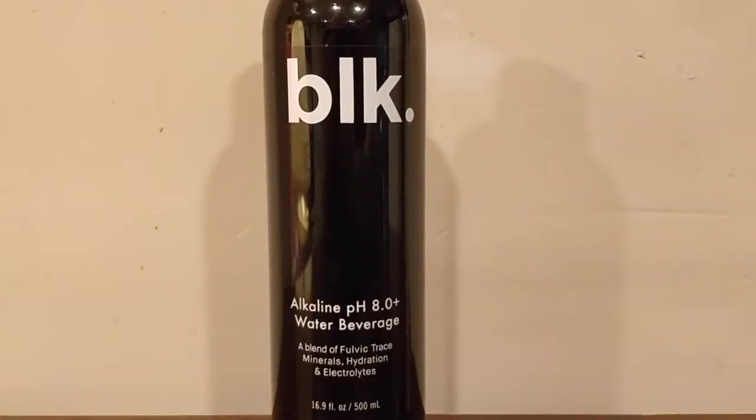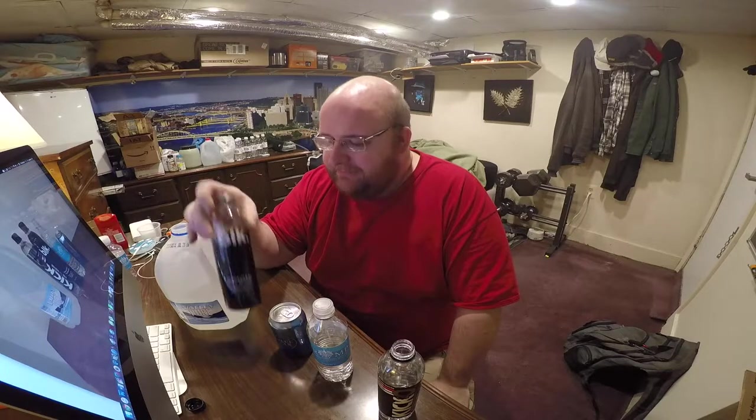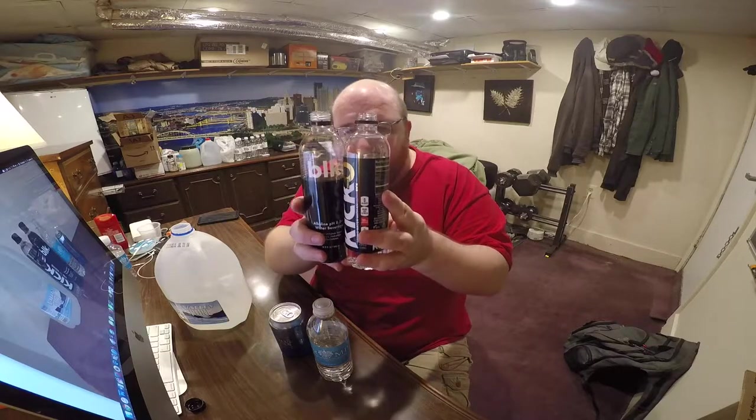Okay, there's the black water. It says fulvic acid in it — I think that's what it's called. This has a pretty sweet taste to it. Anyone who says that all waters taste the same should go back and forth between these two. Look how similar these bottles are — almost identical, which is weird — but there's definitely a difference in taste.